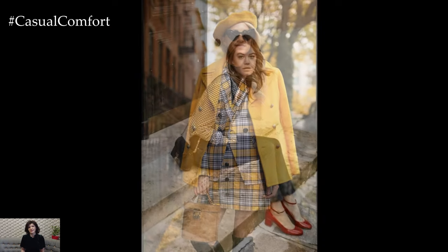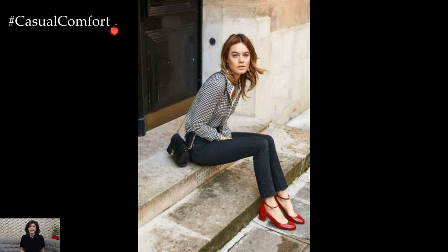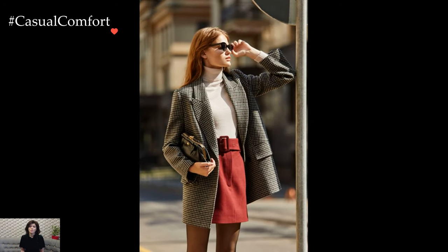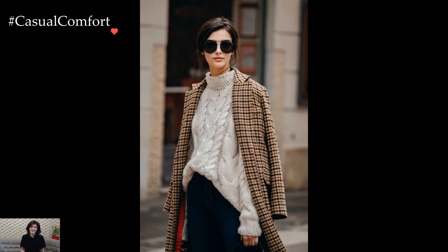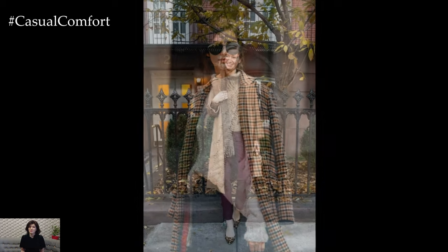Accessories play a crucial role in elevating preppy style. The ubiquitous emblem of preppiness, the ribbon belt, cinches waists with a playful nod to tradition. Boat shoes, loafers, and knee-high socks are footwear choices that seamlessly bridge the gap between formality and casual ease. The look is often completed with accessories like pearls, canvas totes, and, of course, the iconic canvas and leather-trimmed boat bag.